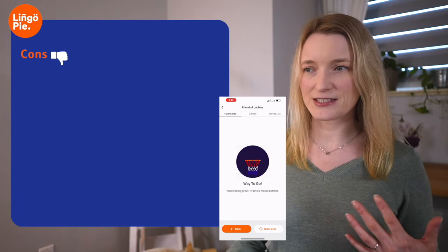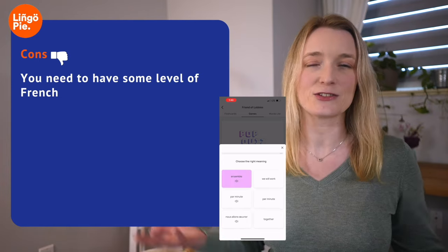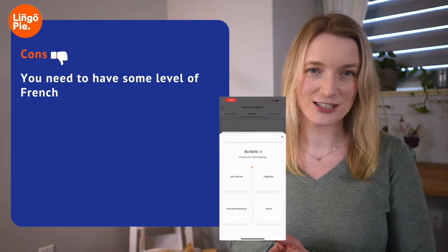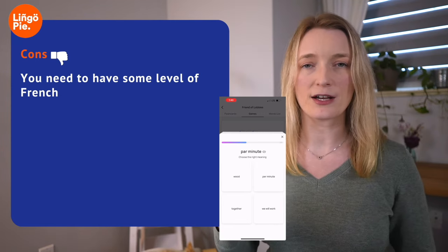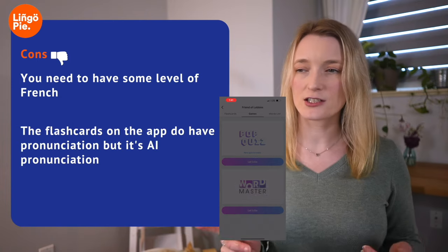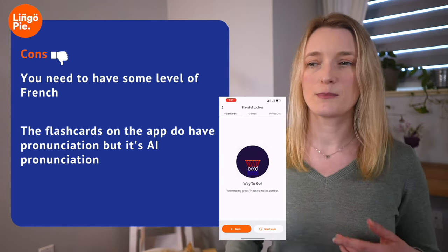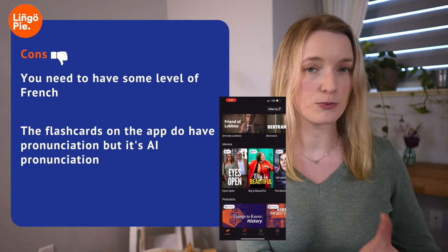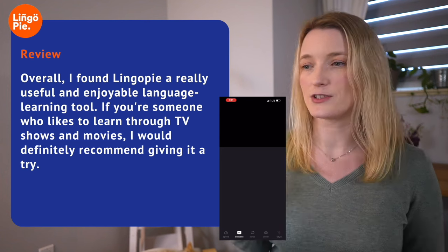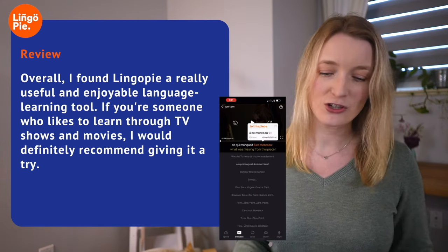For the cons: the downside is you need some level of French — there are no TV shows for absolute beginners. It's video-based so it won't provide clear explanations about grammar or conjugation. The flashcards use AI pronunciation, which might not always be perfect, though within the actual shows the pronunciation is always good. Overall, I really like Lingopie — otherwise I would not recommend it on my channel. I find it a very enjoyable tool. Pricing: $12 a month, or about $5–$6 a month on the yearly plan — even cheaper than Netflix.